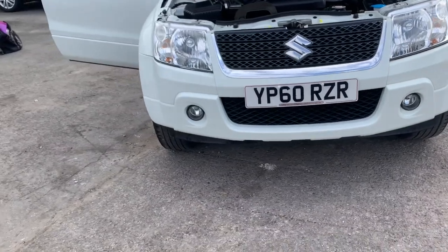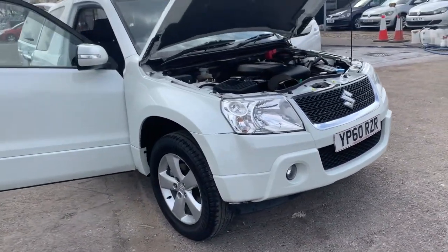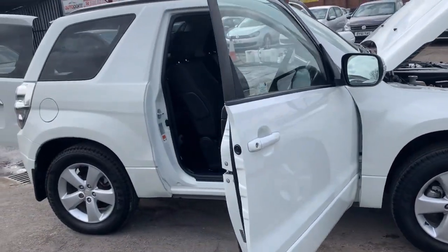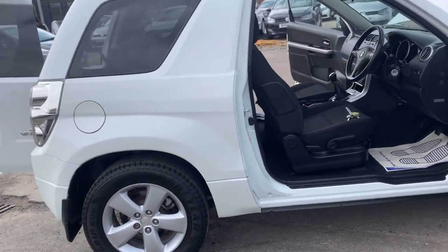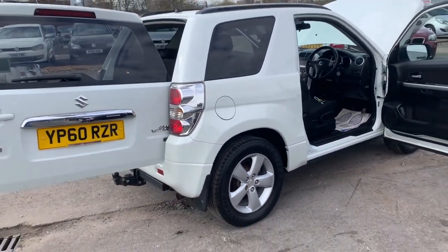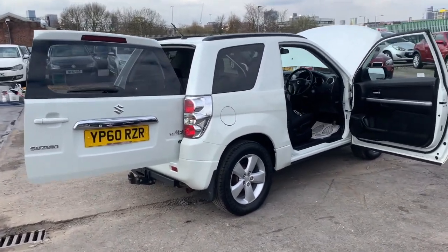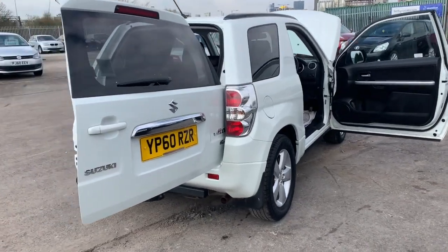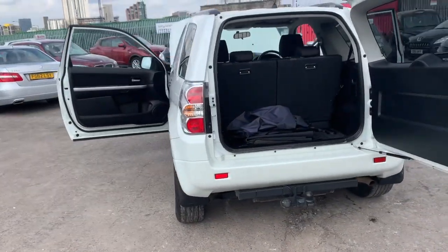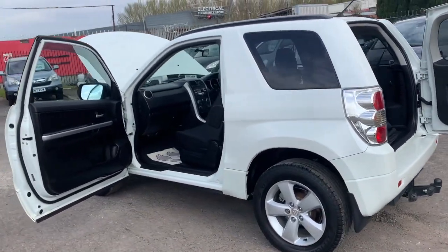MOT'd, serviced, great MOT history and report sheets. As I said, category N — the front wing was replaced, but there you have it. If you need any further information on the car, please don't hesitate to give me a call. My number is 07775 038270. Thanks for watching the video, give us a thumbs up, and I hope to hear from you soon.